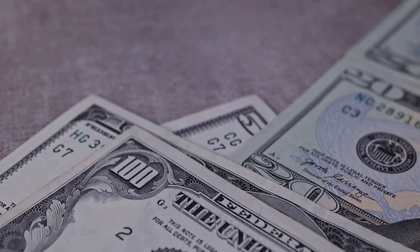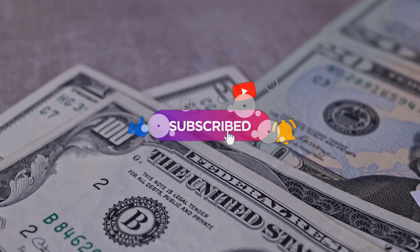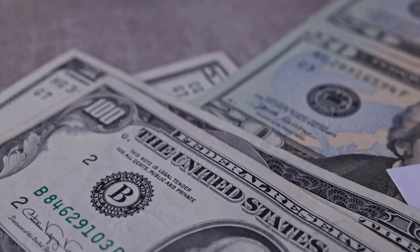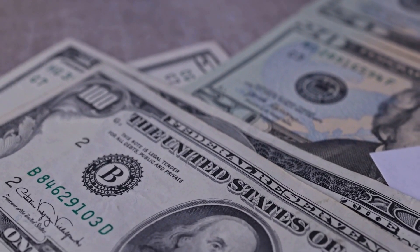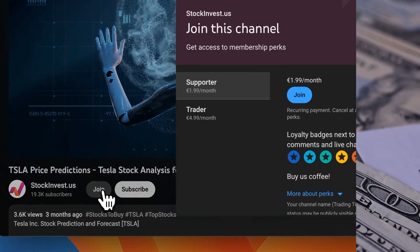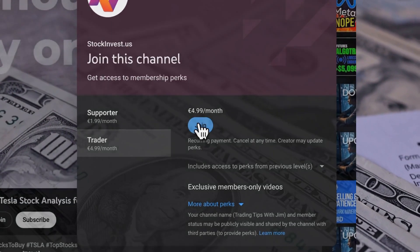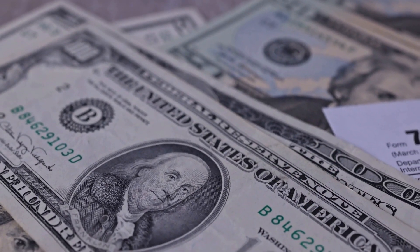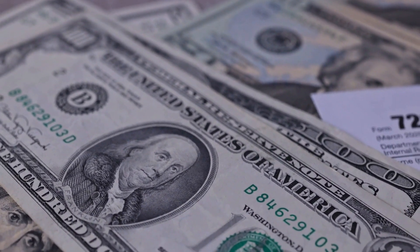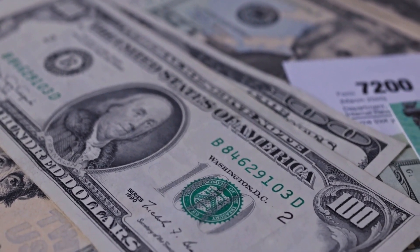Remember to subscribe, hit the like button, and turn on the notification bell to stay updated on our latest analysis. You don't want to miss any crucial updates that could impact your investments. Boost your experience by joining our YouTube membership — choose the supporter tier for a loyalty badge or the trader tier to request video analysis of the company of your choice. Please note that this video is for informational purposes only and should not be considered as financial advice.